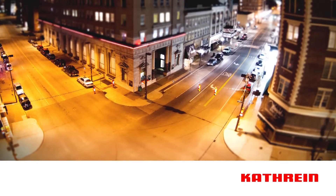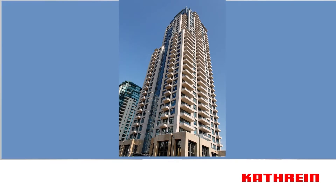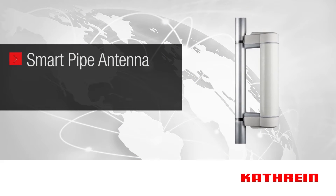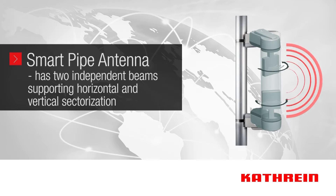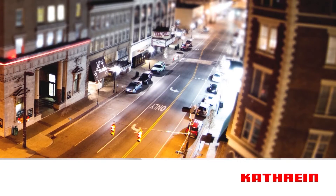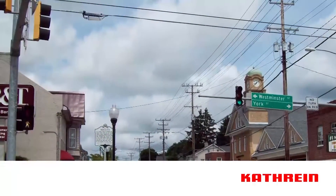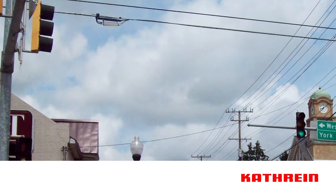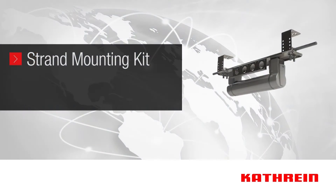Imagine a street corner where cellular coverage is required along both streets, or an apartment building where coverage is needed above and below. Known as the smart pipe, Katrine's bi-directional antenna has two independent beams that can be individually operated for horizontal and vertical sectorization. Many possibilities exist, such as up and down a street or down to street level and up to office spaces. Another option is to mount it across an intersection on the existing messenger wire utilizing Katrine's strand mounting kit.